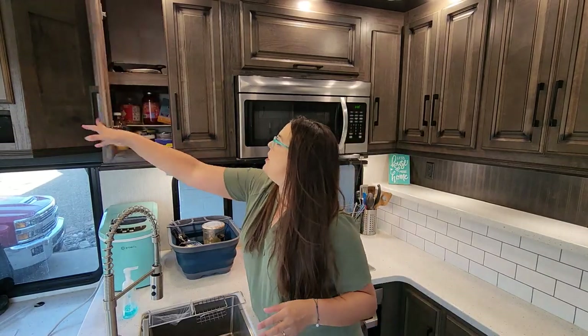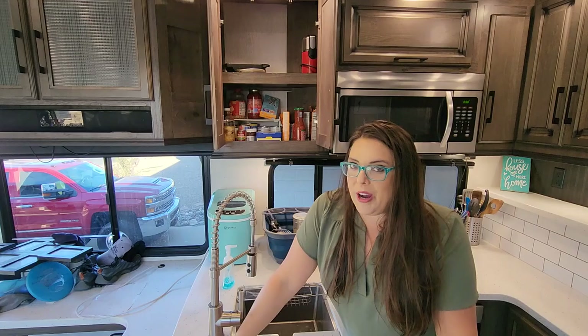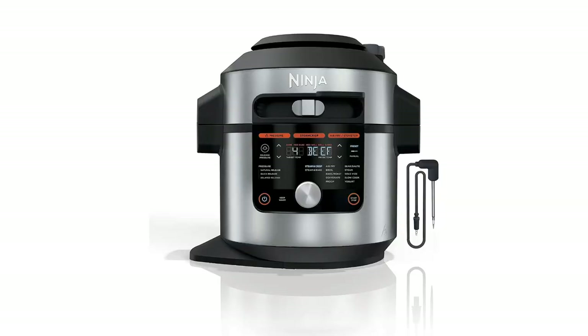My Instant Pot normally goes in here but since we're at the house it's inside because I use it all the time. I'm looking to upgrade — I want to leave an Instant Pot in the house and have one in here so I don't have to drag it back and forth. On my Christmas list I put a Ninja Foodi and I'm so excited to get one. They can do the pressurized cooking I love about the Instant Pot but they can also air fry and about nine other things. That is one I definitely would not RV without — the ability to set and forget, whether that's a slow cooker, crock pot, Instant Pot, or Ninja Foodi.